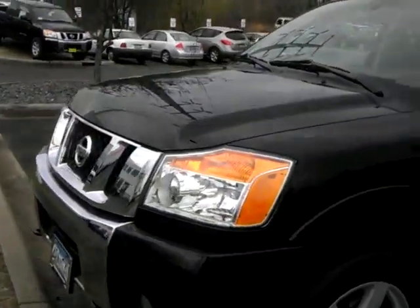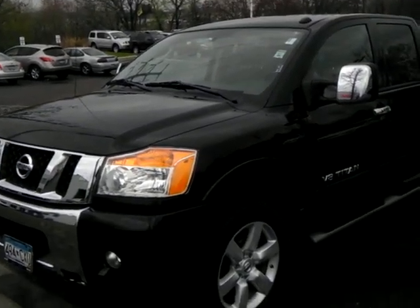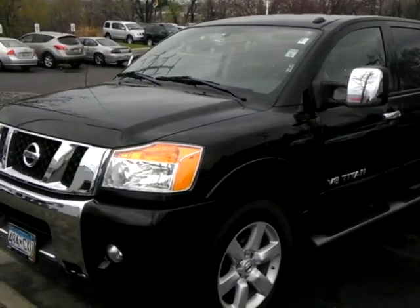Just a super truck. Let me know what questions you might have. Just ask for Sue at Luther Nissan Kia. I'm at 651-457-5757. This 09 Titan is a fantastic truck that we have offered for $26,998 with only 16,000 miles on it. Have a great day.